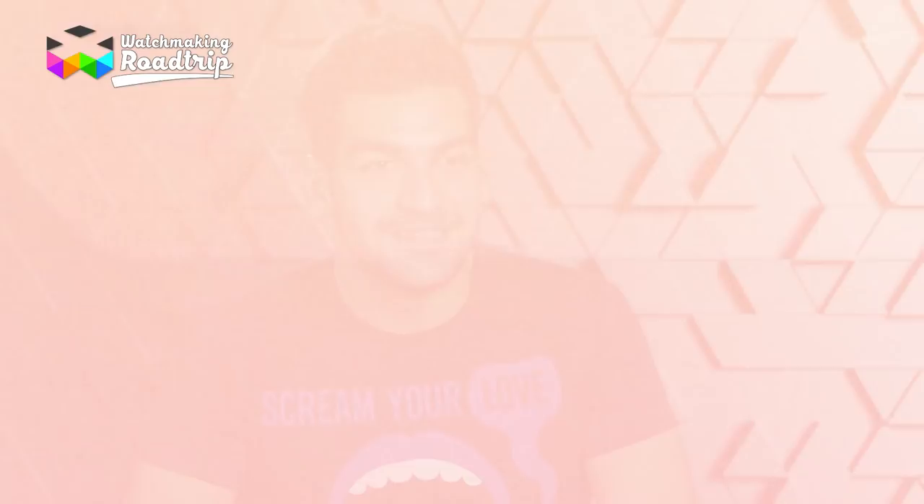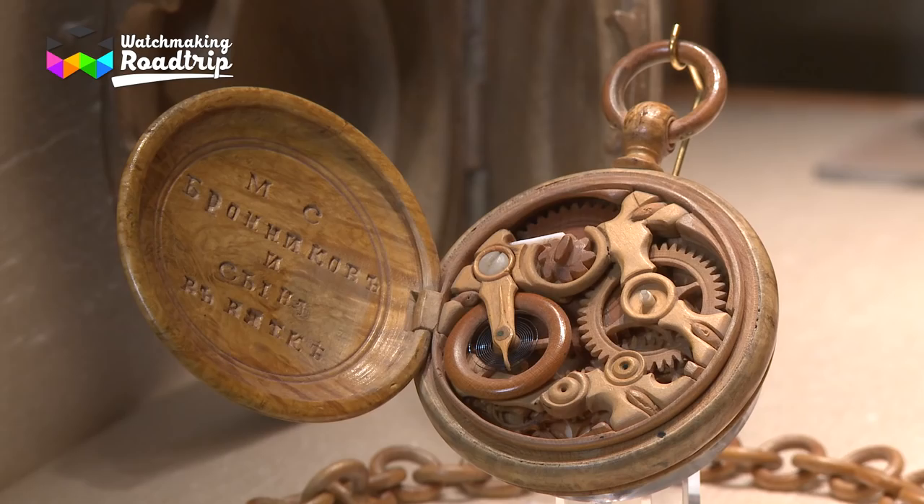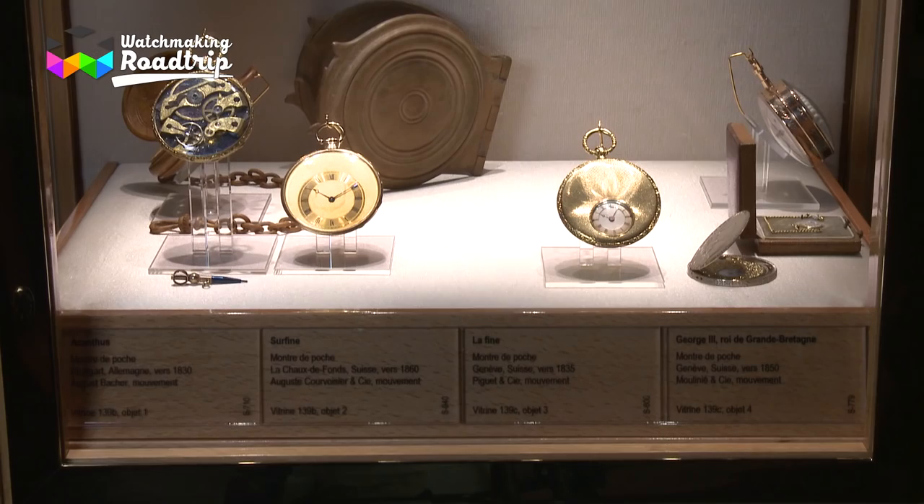The most remarkable piece, I think, wasn't from the 1500s — it was a watch made entirely out of wood. The whole mechanism was made out of wood. I didn't know that was possible, but it just goes to show you that something will always surprise you, even if it's from centuries before you existed.